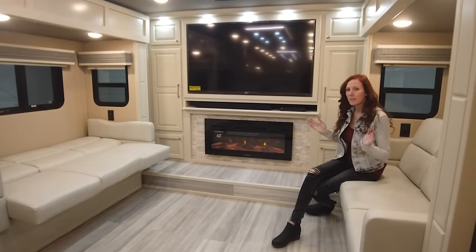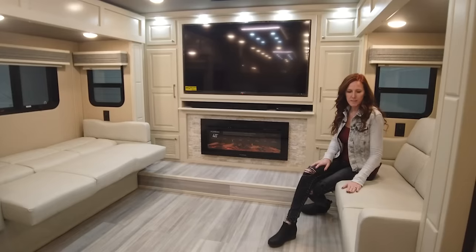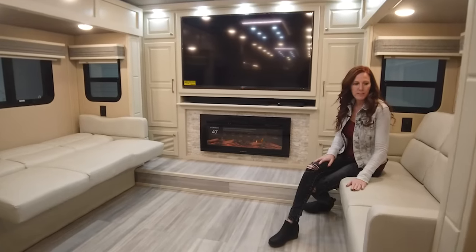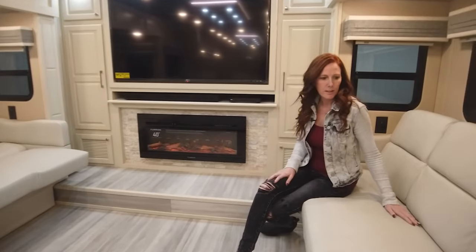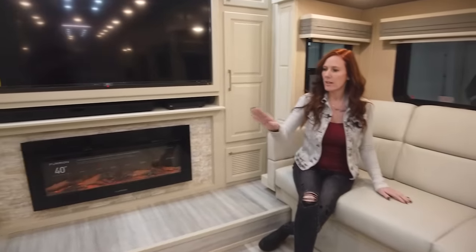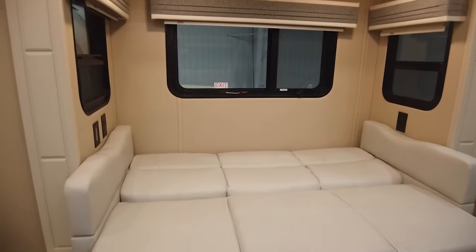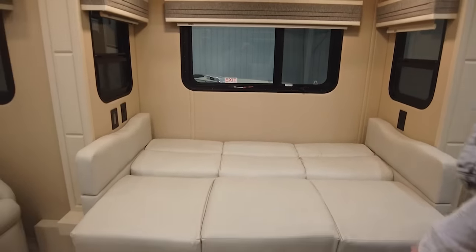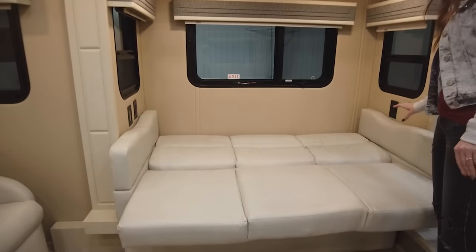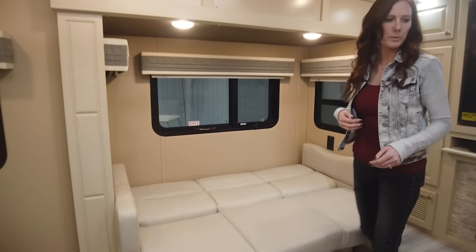I want to start here up in the living room. I am sitting on our jackknife sofa — this is an extruded polyurethane. When it's in the sitting position, you can fit about three people or so. Across the way, you can see the jackknife sofa when it's put down, so it can be a sleeping area if you have a little kiddo. The two sides can be removed if you want to put pillows up there, and it's very easy to fold back up into the sofa position.